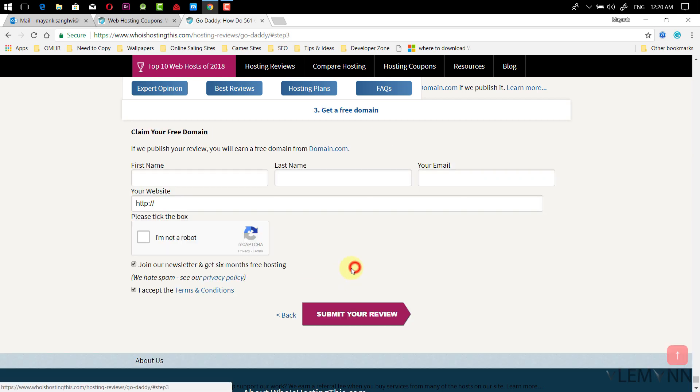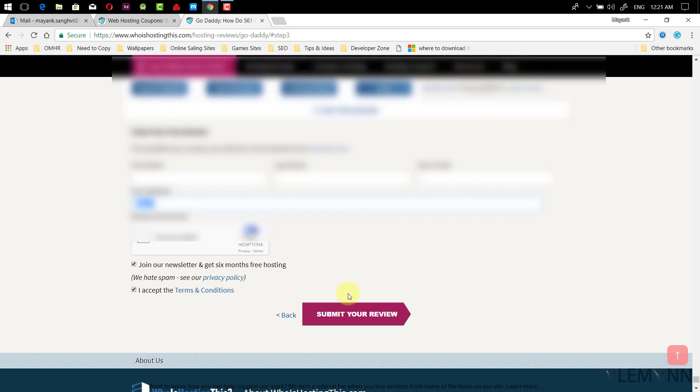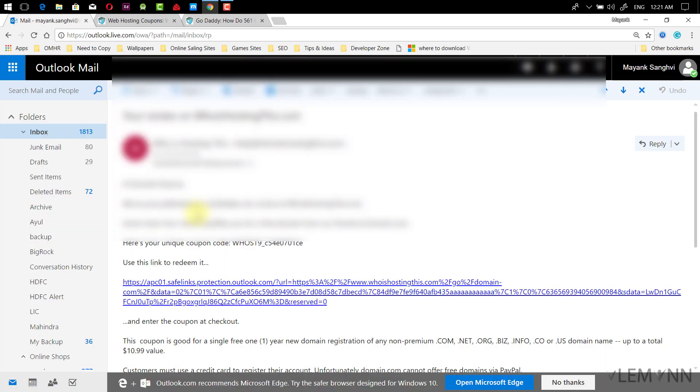Once you're done with your review, click on next step. Now you need to provide your first name, last name, and email ID. Provide your working email ID — if you share a temporary email, your review may not be approved. You must also provide your website. Once you've provided correct information, click on submit. The WhoIsHostingThis.com team will review your submission, and if they consider you a genuine person with a quality comment, they will send you a free coupon code to redeem on domain.com.